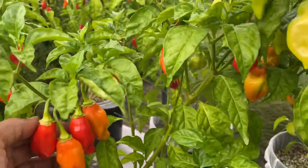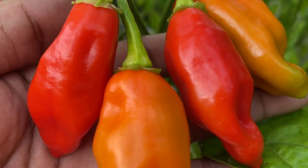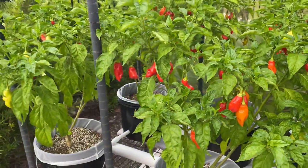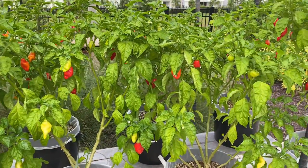We've been harvesting and we'll be harvesting again pretty soon. Any questions you may have, feel free to leave them in the comments. Hope you enjoyed the video — happy growing!